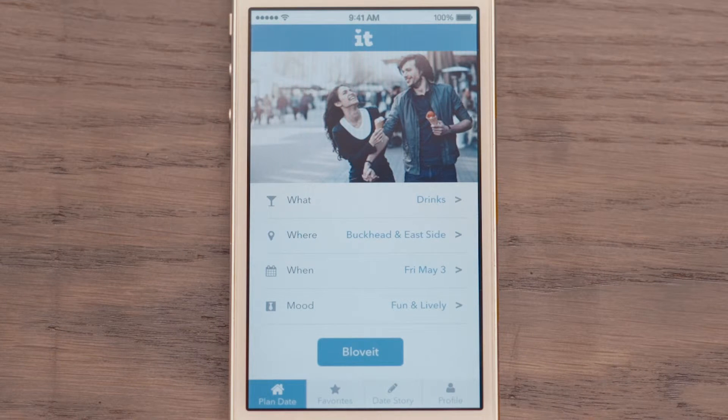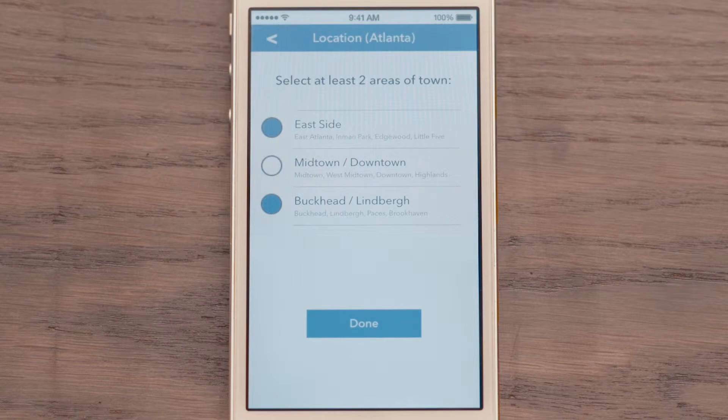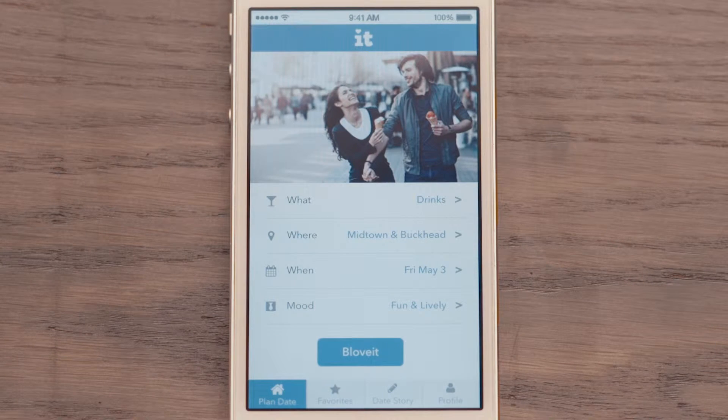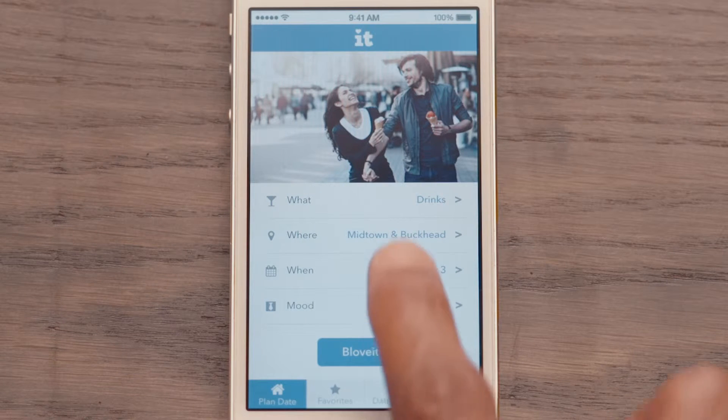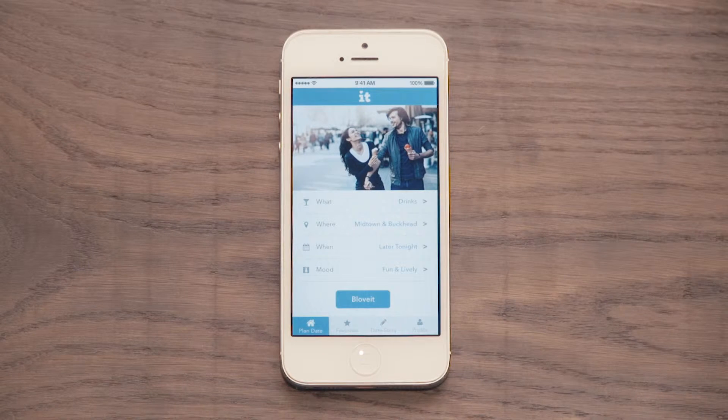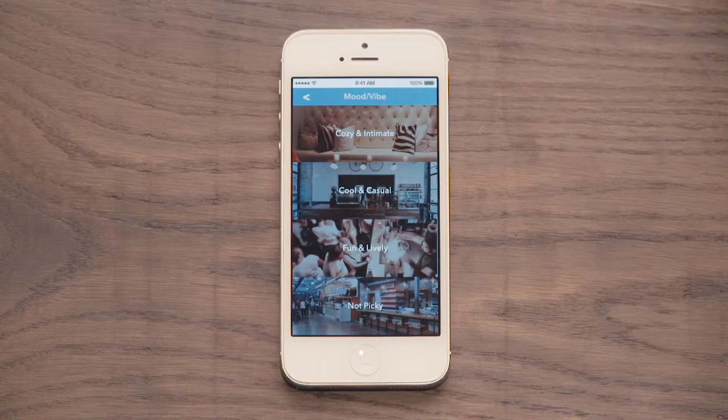Next, select where you want your date to be. Once you've got your locations locked in, tell Blov It when you'd like your date to be. If you're planning ahead, you can choose a specific day of the week. Or if you're on the go, you can choose now or later tonight. Blov It even allows you to pick the kind of mood you're looking for. Let's say you want something cool and casual.